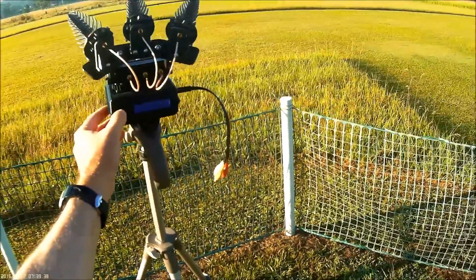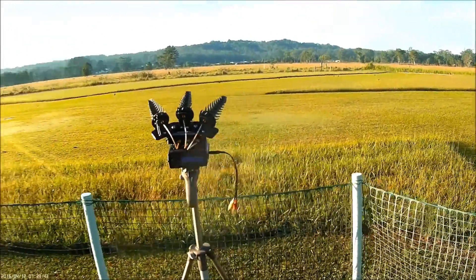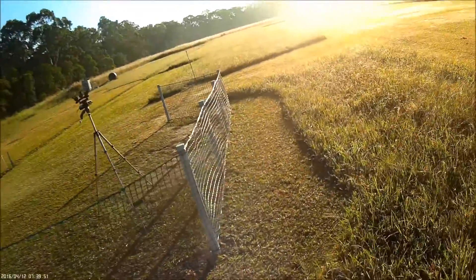Beautiful day for it. There's the run button. Push the run button and now we're getting a response from the antenna tracker. It seems to have found our signal, spinning around towards us as we walk around.